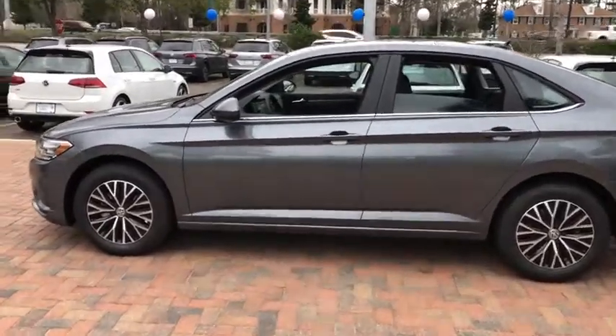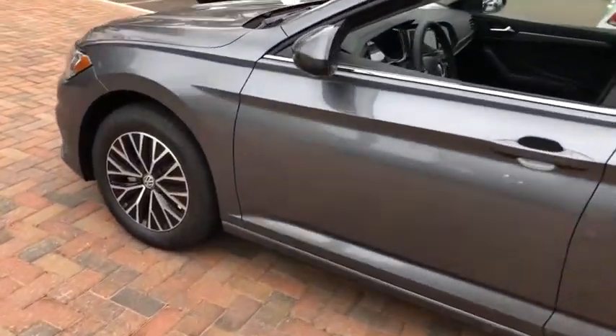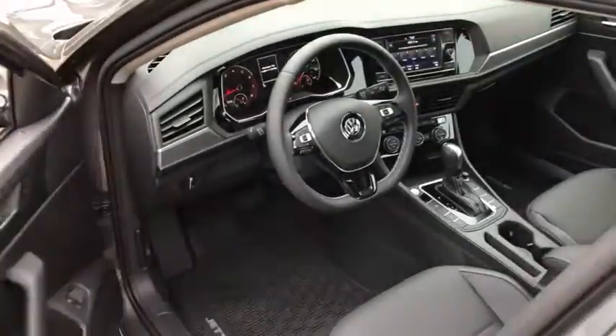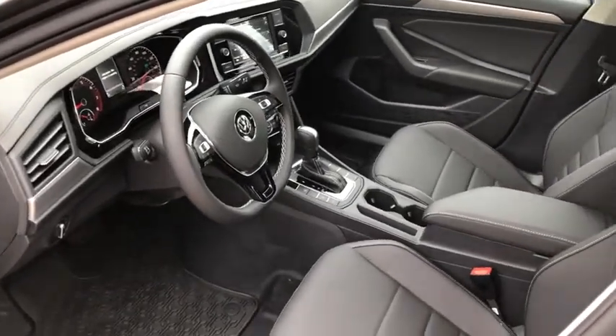Here are some of this vehicle's great options: traction control, dual airbags, power steering, four-wheel disc brakes, trip computer, heated front seat, rear window defroster.